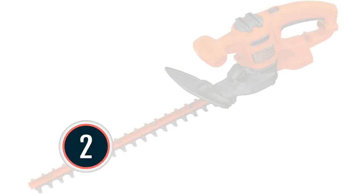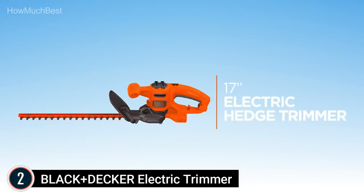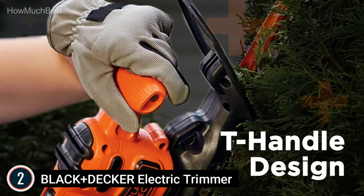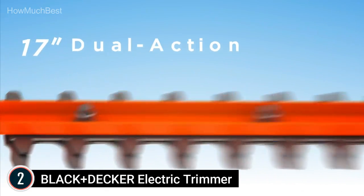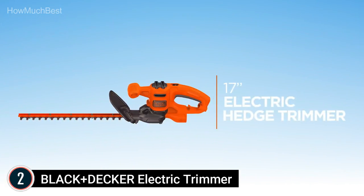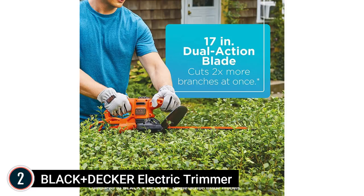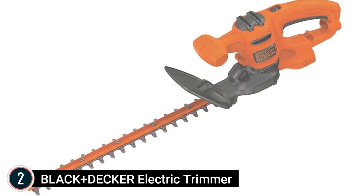Number 2 on our list: the Black+Decker Electric Hedge Trimmer. It features a 17-inch dual-action hardened steel blade for reduced vibration while trimming, compared to Black+Decker single-action blade models. The 3.2-amp motor handles branches up to 5/8 of an inch. The lightweight, compact design is easy to use with less fatigue. Cable retention prevents accidental unplugging. It delivers 3,800 cutting strokes per minute, with a built-in T-handle and full-length trigger for control while cutting. Compact and suitable for small hedges and shrubs.